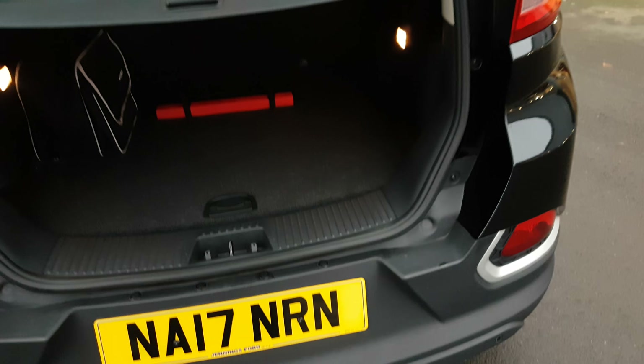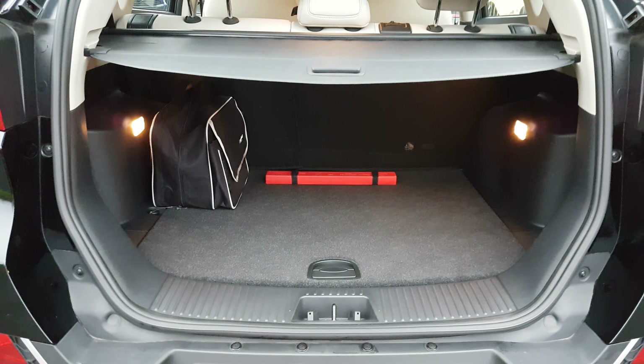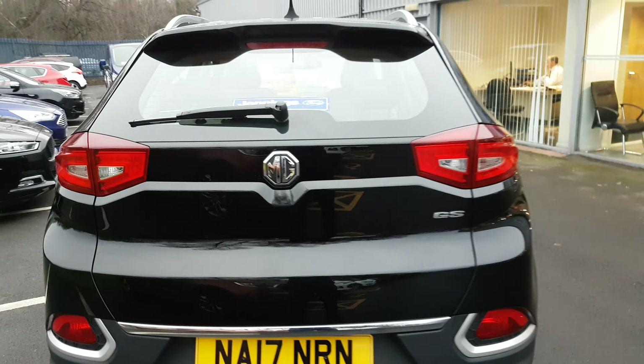Open the boot — plenty of space in there, with a safety pack as well. You've got a rear view camera on this to help you reverse.